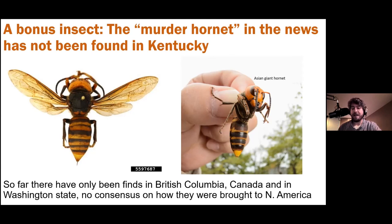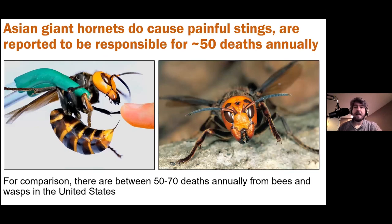The name 'murder hornet' comes from a New York Times article. It was given that name because in their native Asia they're reported to be responsible for about 50 deaths every year. Japanese scientists stung by them describe it as a red hot nail being driven into your skin. It's also called the sparrow wasp because of its sparrow-rivaling size. For comparison, we see about 50 to 70 deaths every year from just honeybees and wasps in the United States, so it's not completely crazy that these kill 50 people annually.